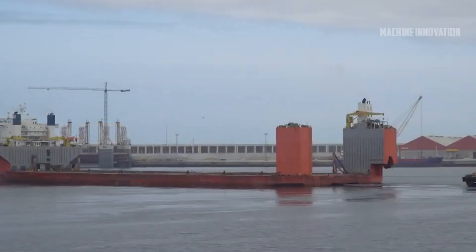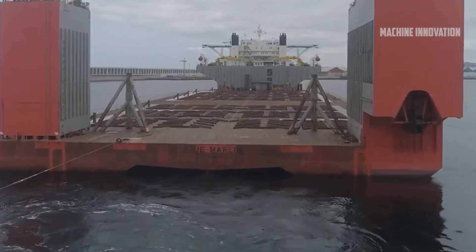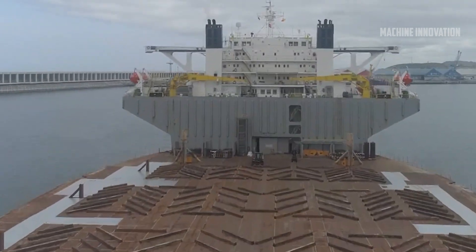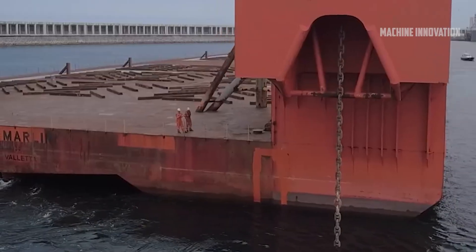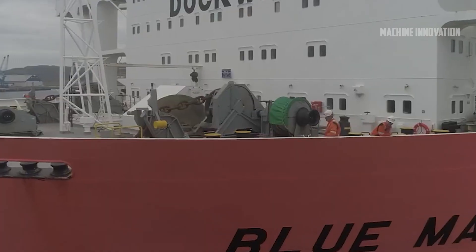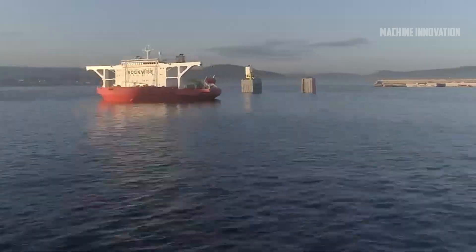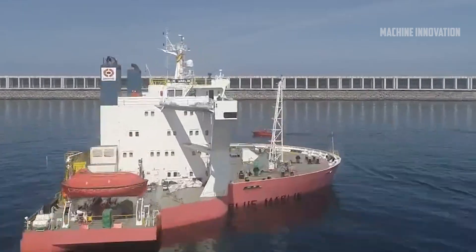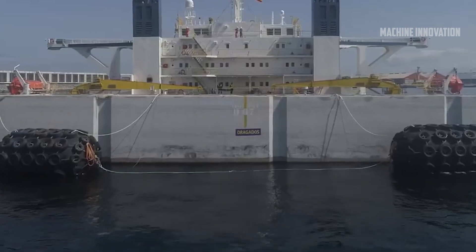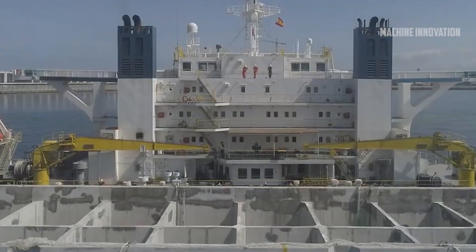To produce the caissons, a dedicated concrete plant was set up at the site, working around the clock and producing an average of 150 cubic meters of concrete per day. Each caisson underwent rigorous quality control inspections throughout the process, ensuring that every structure met the required specifications. These inspections were essential to maintain the integrity of the caissons, which were designed to support the expansion of the port and protect it from marine conditions.